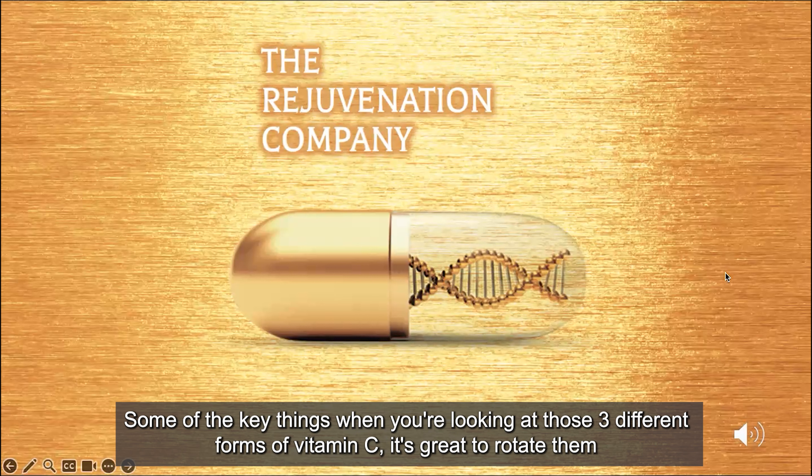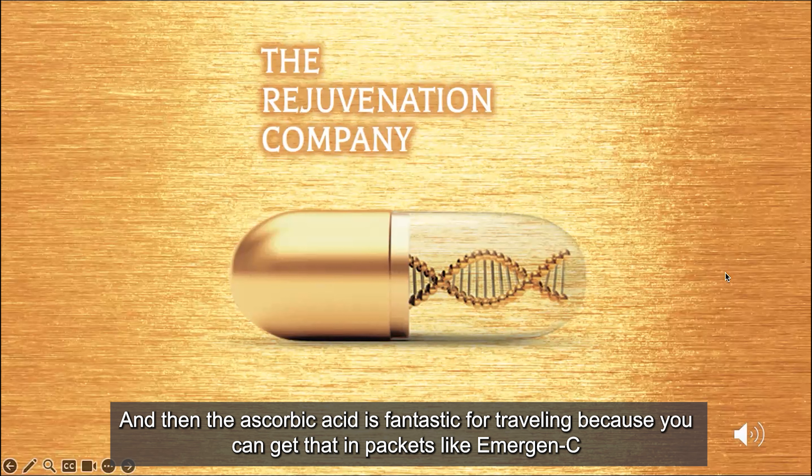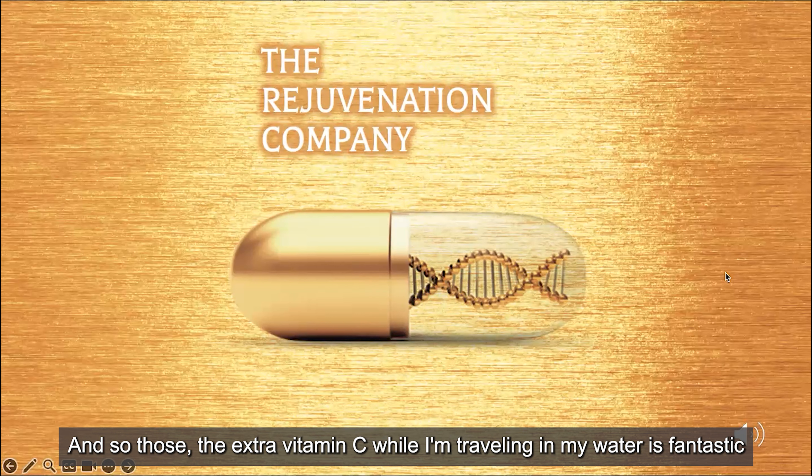When you're looking at those three different forms of vitamin C, it's great to rotate them. I will take turns — one time I'll be working with the lipospheric and use a bottle of that, then I'll jump over to the Amla. The ascorbic acid is fantastic for traveling because you can get that in packets like Emergency-C. If I'm on an airplane, I open those up — I don't like those recycled biofuels being recycled back into the cabin — so the extra vitamin C in my water while traveling is fantastic.